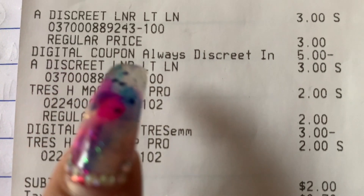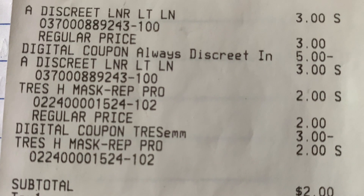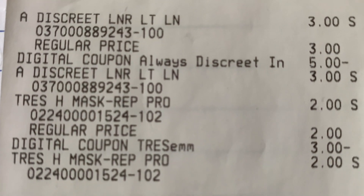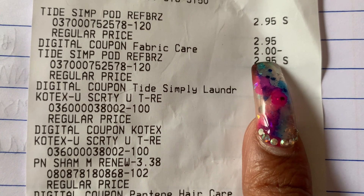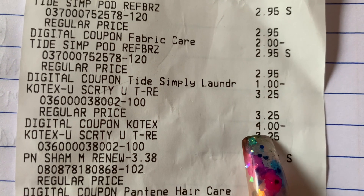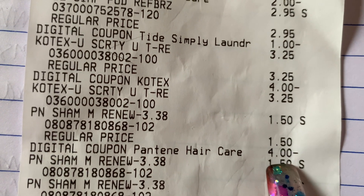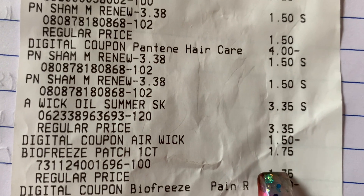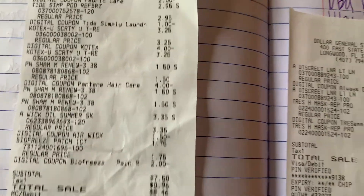Here's the receipt from earlier this week: Always Discreet at $3.00 each with $5 off two, Tresemme hair mask with $3 off two — though you don't have to get those. Tide Simply at $2.95 with a $2 digital coupon on Tide Pods and $1 off Tide Simply. U by Kotex at $3.25 each with $4 off two. Pantene at $1.50, $1.50, $1.50 with $4 off three. Air Wick at $3.35 with $1.50 off, and Biofreeze at $1.75 with a $2 digital coupon — making it free.